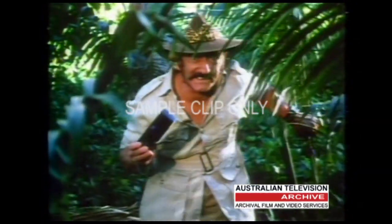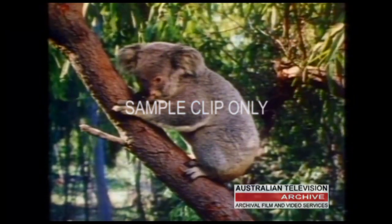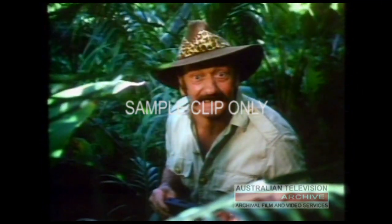Every now and again you find yourself in a situation that's just right for a great photograph. But that's where your great photograph can end, if you don't choose the right processing.